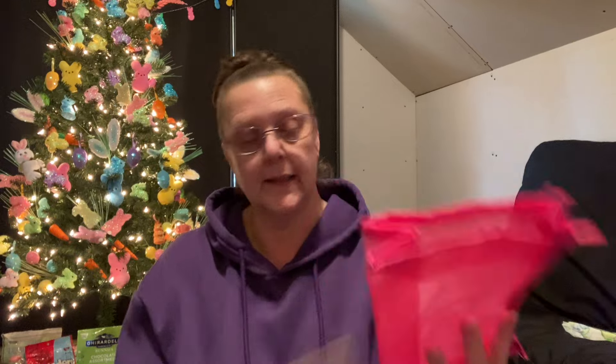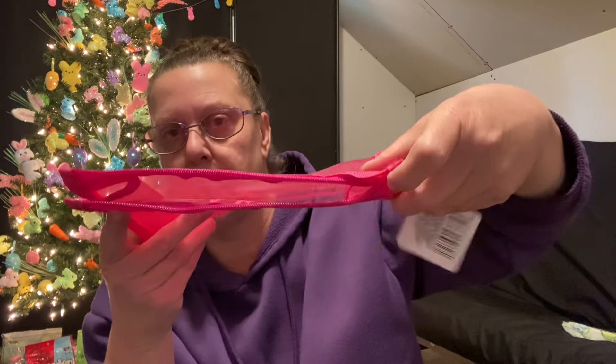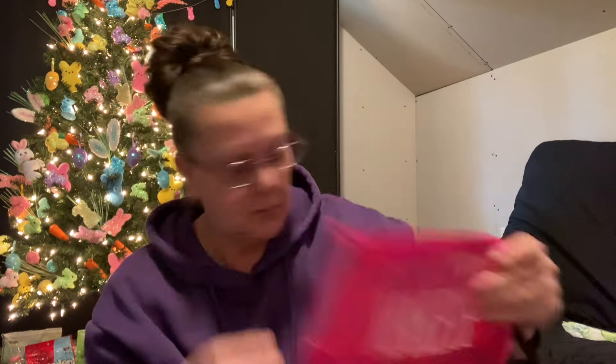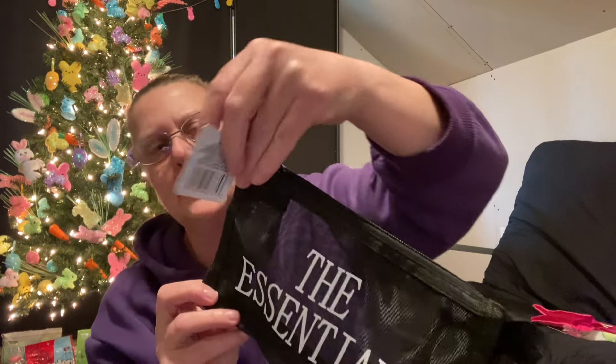I also came across some new makeup bags. These are really cute — they're in a mesh type of material and a really good size. They measure 9 inches in width and 6 inches in height. The width is 3 and a half inches, so you can fit quite a bit in there. It does have a zipper top. I found this one in pink that says makeup, one in black that says The Essentials, and they're all the same size. They're by Sassy and Chic.